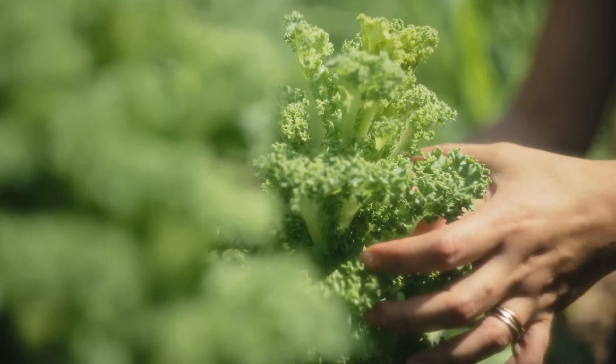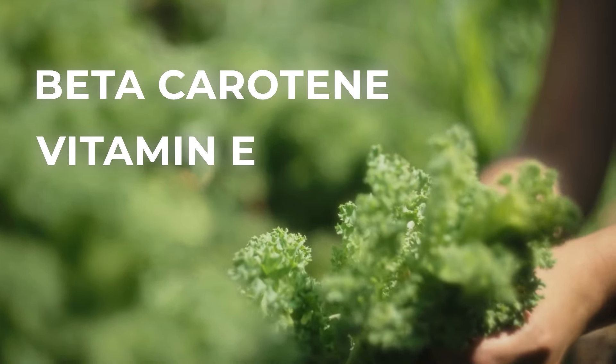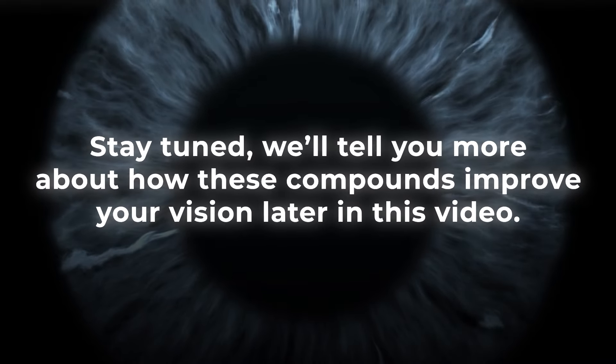Kale is also a wonderful source of the antioxidants beta-carotene, vitamin E, and vitamin C. Stay tuned — we'll tell you more about how these compounds improve your vision later in this video.